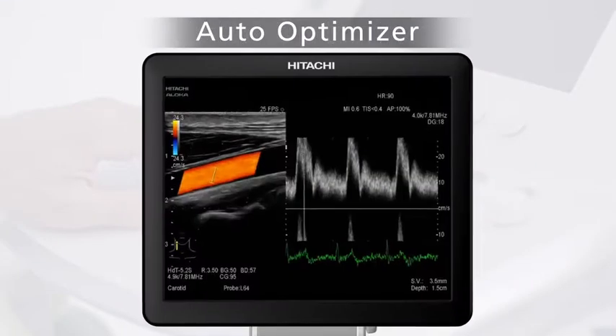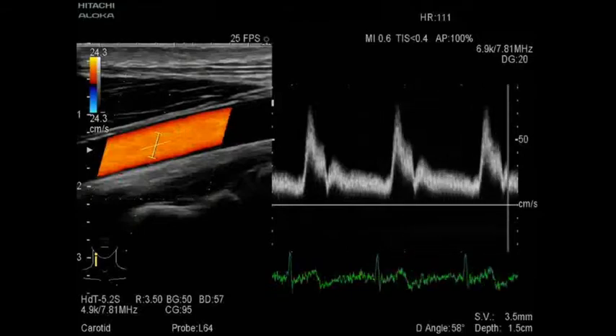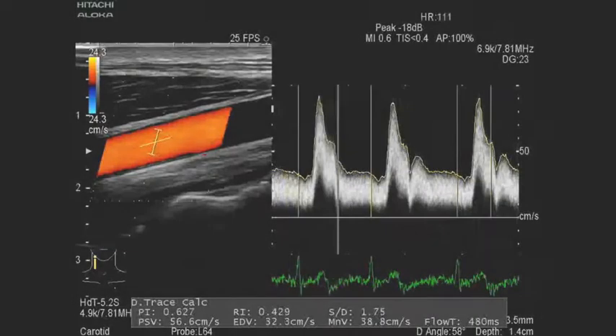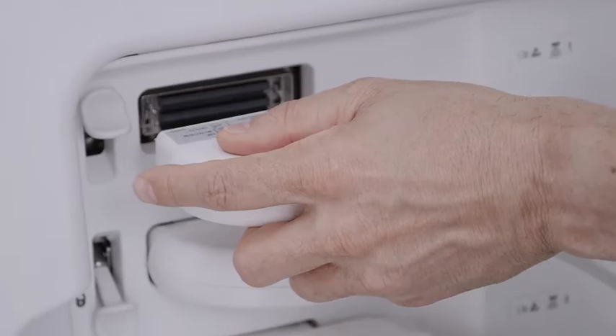The auto-optimizer feature optimizes various parameters with one keystroke, instantaneously forming uniform, diagnostic quality images. The auto-trace function of Doppler waveforms supports exam efficiency. The small, intelligent transducer connector is easily attached and detached with one hand.